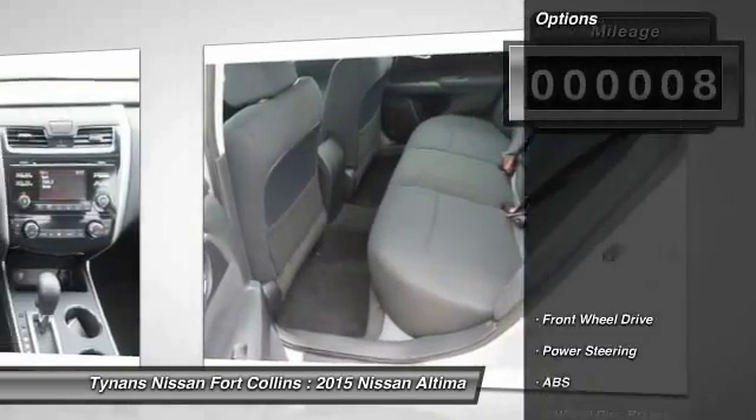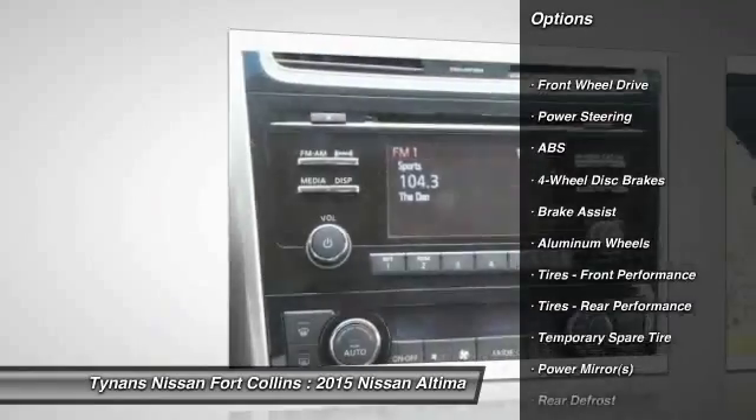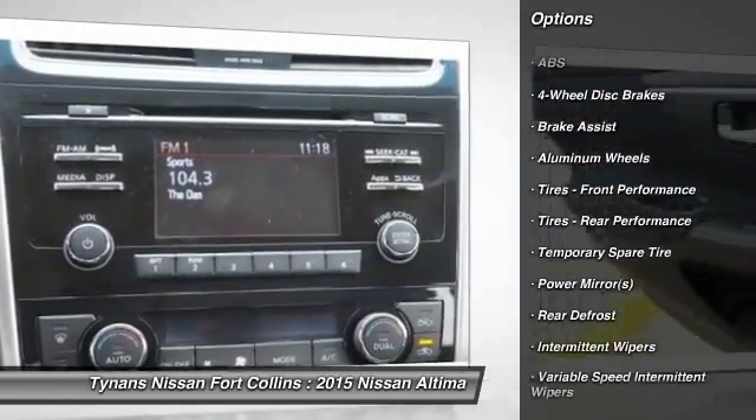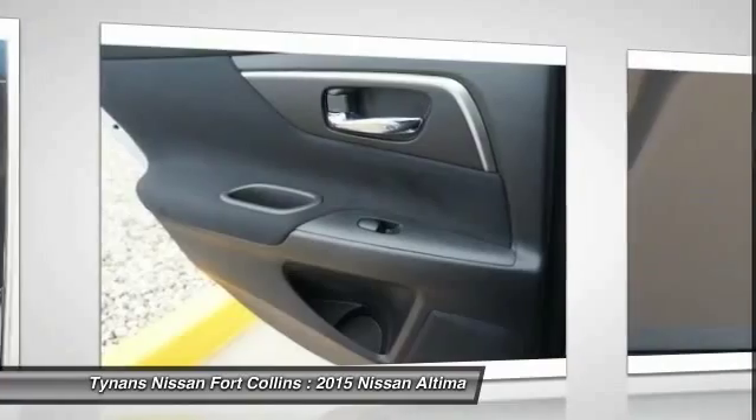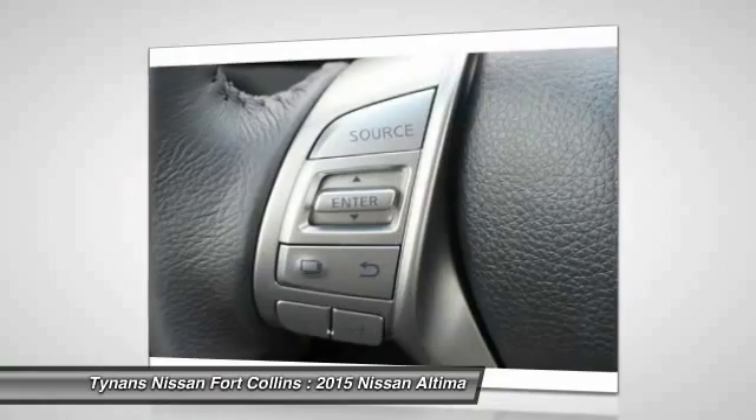Here are some of this vehicle's great options: stability control, traction control, remote engine start, steering wheel audio controls, anti-lock braking system, power steering, adjustable steering wheel, driver airbag, aluminum wheels, and four-wheel disc brakes.